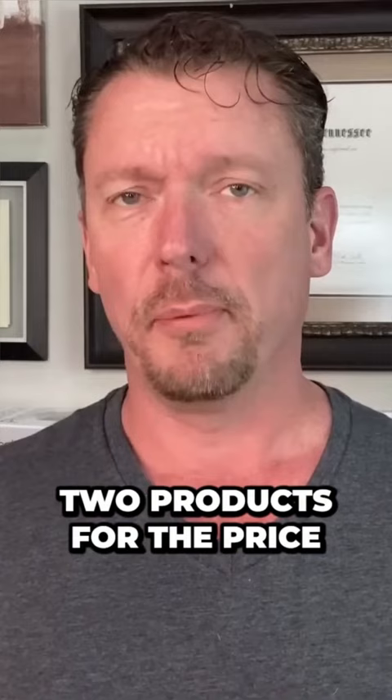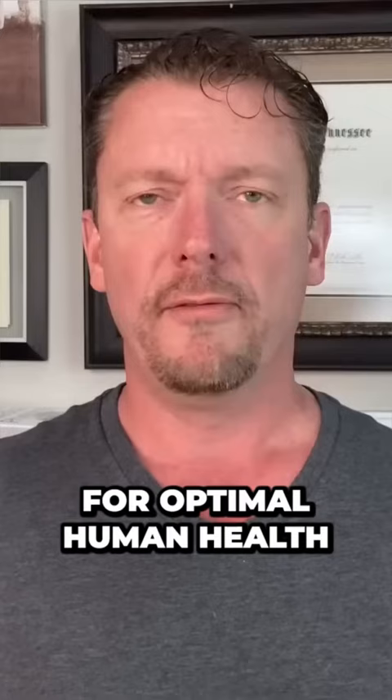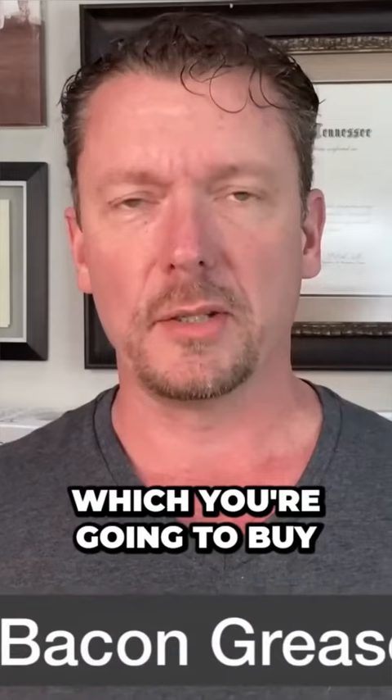But you got to remember when you buy bacon, you're actually buying two products for the price of one. You get to cook and enjoy the nutritious bacon, which is full of all the amino acids and the fatty acids that are essential for optimal human health. But you also get a second product, bacon grease, which you're going to buy a special little container made of stainless steel to keep on your stovetop to store your bacon grease in. You don't have to refrigerate it.